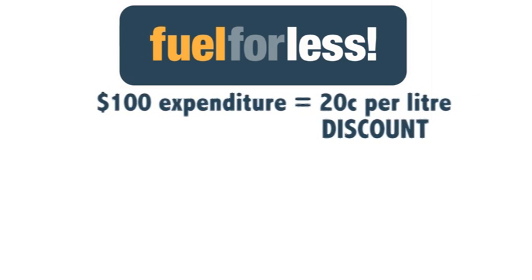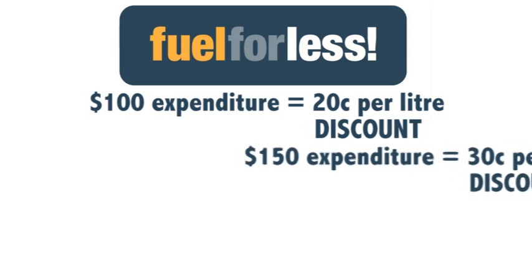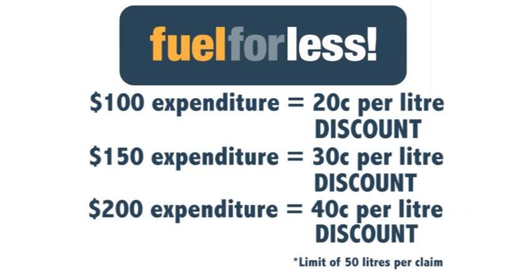For example, if you wanted to wait till your Fuel For Less account balance reached $100, you can claim a 20 cents per litre rebate. If your account balance was at the $150 level, you could claim 30 cents per litre rebate. If you had $200 in your account, you could claim a 40 cents per litre rebate. Remember, you get 10 cents fuel discount for every $50 that's in your account.